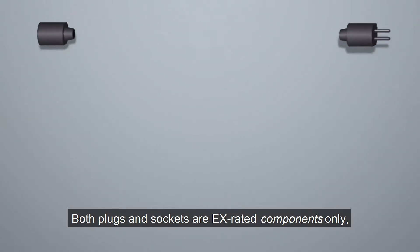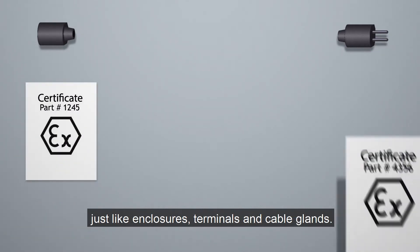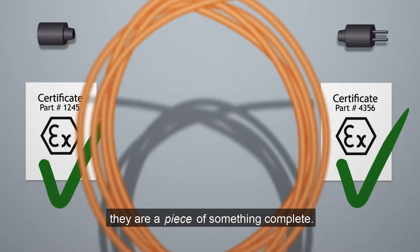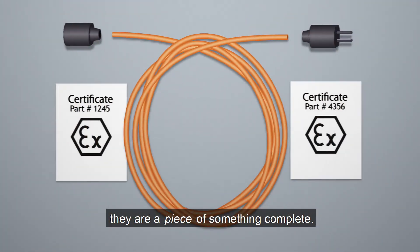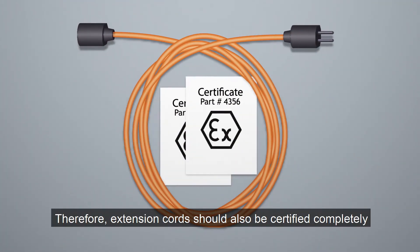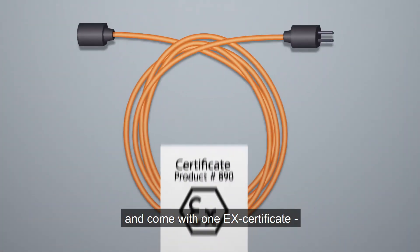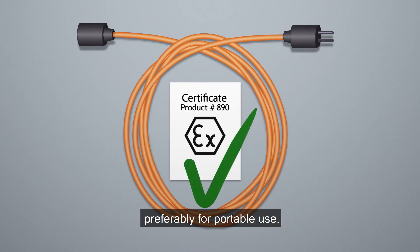Both blocks and sockets are EX-rated components only, just like enclosures, terminals and cable clamps. They're a piece of something complete. Therefore, extension cords should also be certified completely and come with one EX certificate, preferably for portable use.